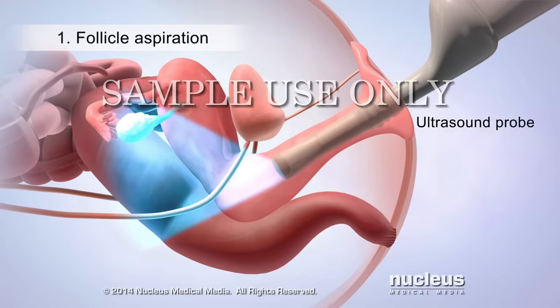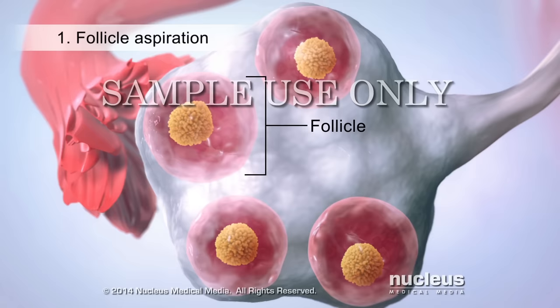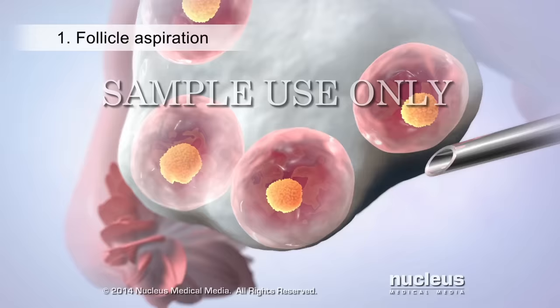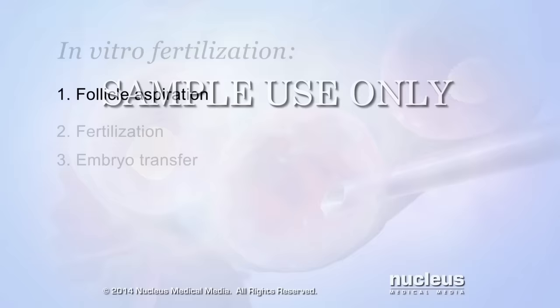At the beginning of this procedure, an ultrasound probe will be inserted into the woman's vagina so that her doctor can view her ovaries. Inside the ovaries, the doctor will look for follicles. Each follicle is a fluid-filled sac that contains an egg. Then the doctor will insert a long, thin needle into and through the wall of her vagina and guide it to the ovary. A suction device connected to the needle will collect several eggs from inside their follicles.